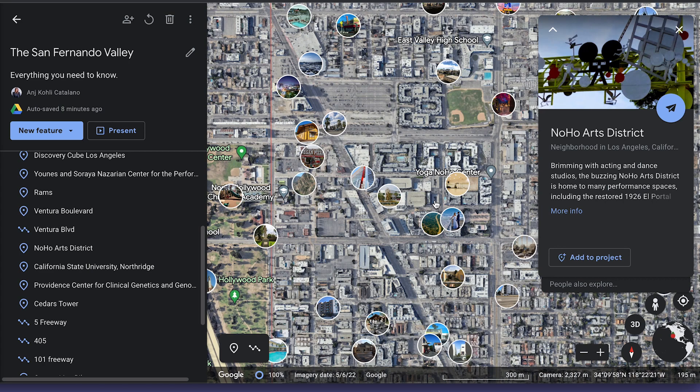In North Hollywood, you have a lot of theatres, art galleries, and eclectic dining options.